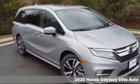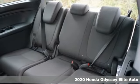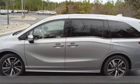Here's a new 2020 Honda Odyssey. From hood to hatch, it offers all the comforts and conveniences you could want. It comes with all the amenities you need.